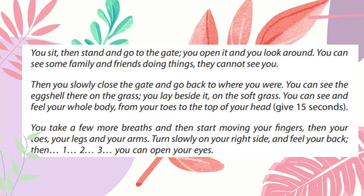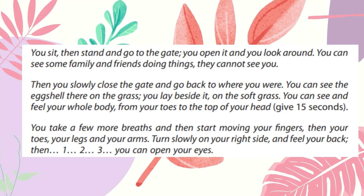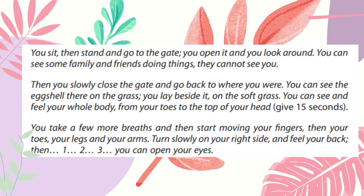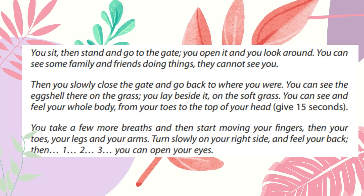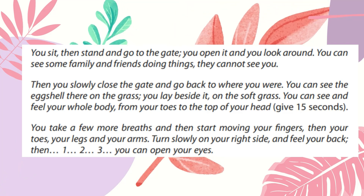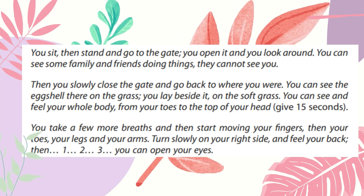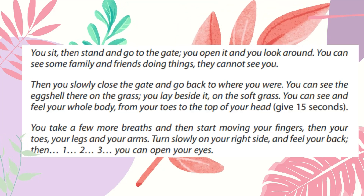You can see some family and friends doing things. They cannot see you. Then you slowly close the gate and go back to where you were. You can see the egg shell there on the grass. You lay beside it on the soft grass. You can see and feel your whole body, from your toes to the top of your head. You take a few more breaths.